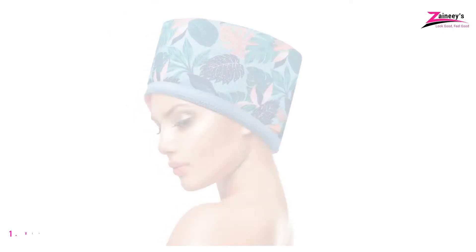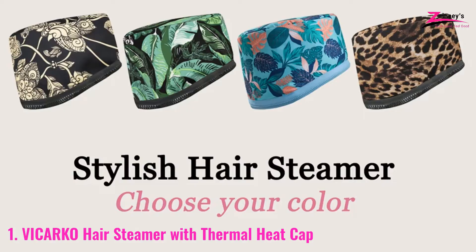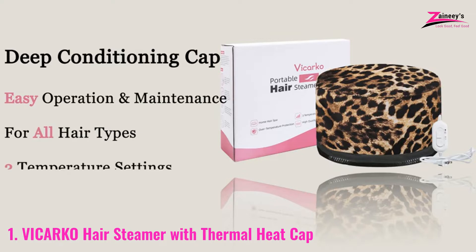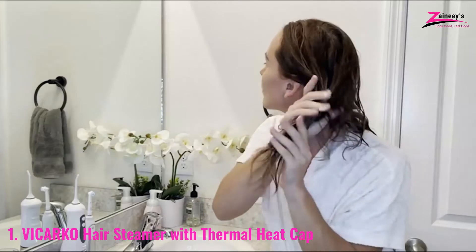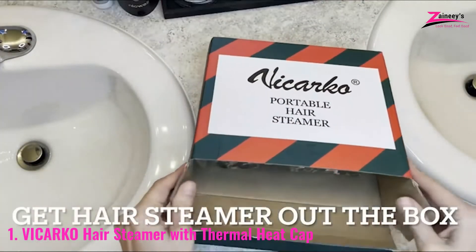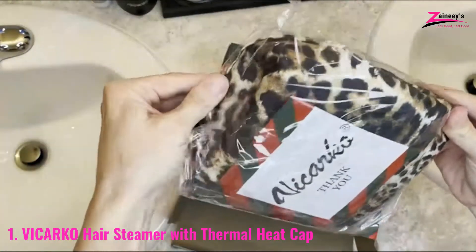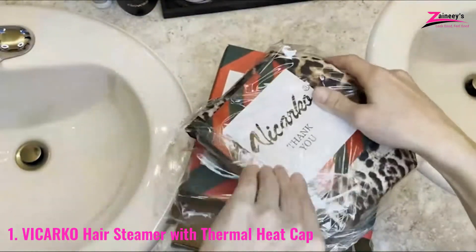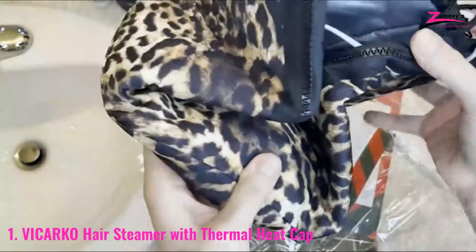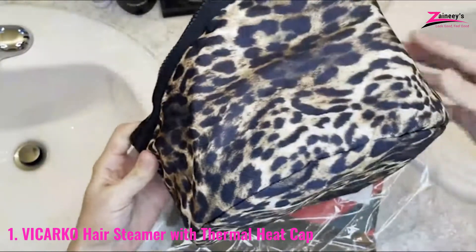Number one: the Vicarco Hair Steamer Thermal Heat Cap is a deep conditioning heat cap. At-home, salon-quality conditioning treatment made chic and straightforward. It is simple to use, and the interior of the cap heats up about a minute after pressing the button. This hair steamer offers two temperature settings and a customizable strap to help you obtain the proper fit around your head. The Vicarco Natural Hair Steamer Cap is provided in seven distinct print styles for you to pick from. You may also pick the Vicarco package containing the hair steamer cap and a fashionable storage tote that's supposed to serve as a knitting bag.